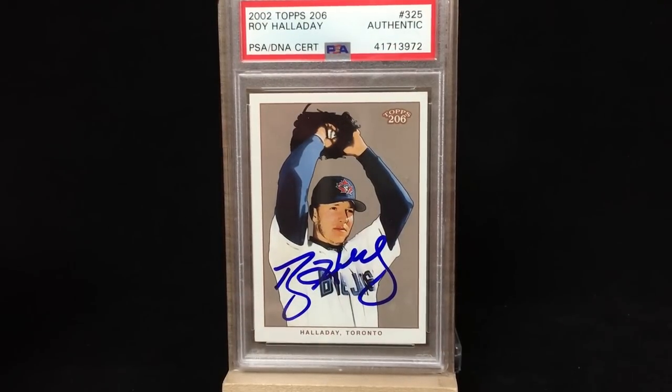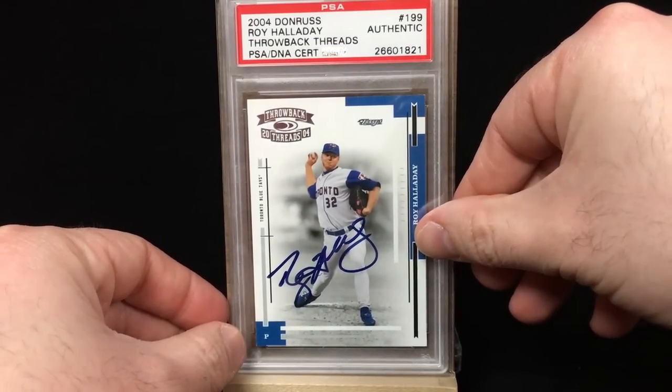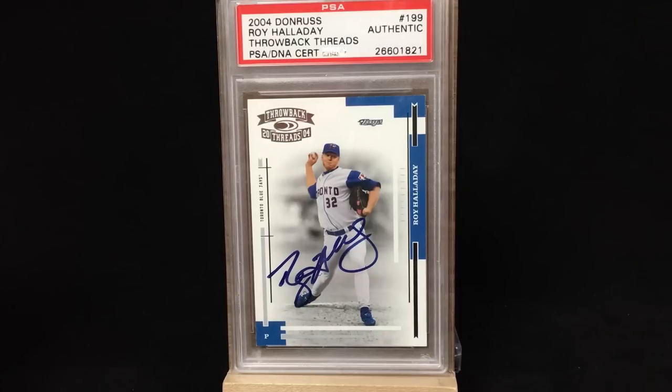Unbelievable. Love this one here, the 2002 Topps T206. This is one of my more recent Halladay pickups. This one is authenticated and slabbed with a red flip, and the signature just blends perfectly. I love that Blue Jays uniform he's depicted in there. The Blue Jays should have primarily blue uniforms. I think this card's fabulous. And I like this one as well — this is a 2004 Donruss Throwback Threads. Again, PSA DNA certified and encapsulated. Blue signature works with that blue uniform, the blue on the cards. Really nice card.